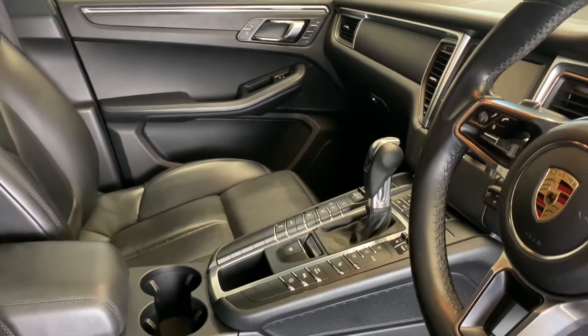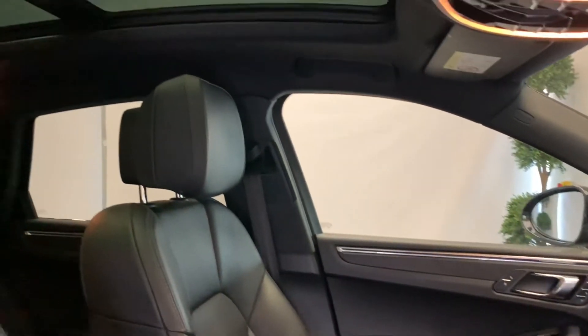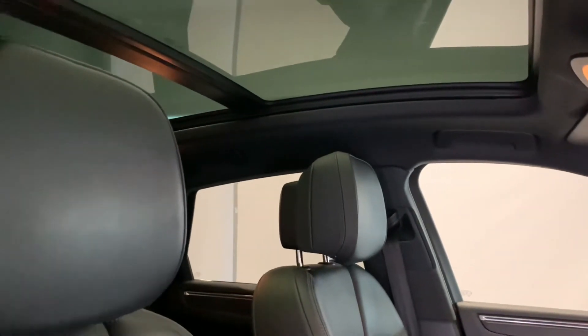With Porsche, performance safety is paramount. We will ensure all tyres are N-rated and have a minimum remaining tread depth of 3mm.